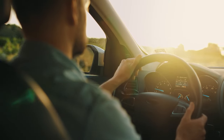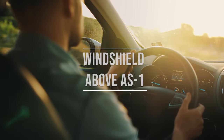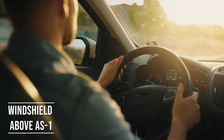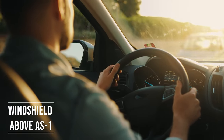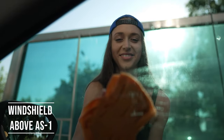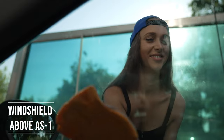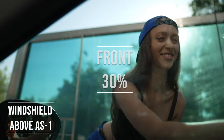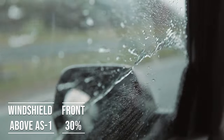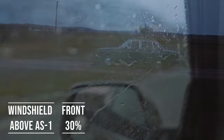Firstly, if you're driving a sedan in Indiana, you're allowed to tint above the AS1 line on your windshield. This rule is there to ensure you have clear visibility, which is crucial for safe driving. Moving on to the frontside windows, the law is quite specific here. These windows must let in over 30% of light — it's a safety measure to make sure drivers can see well and also to allow law enforcement to see inside the vehicle.